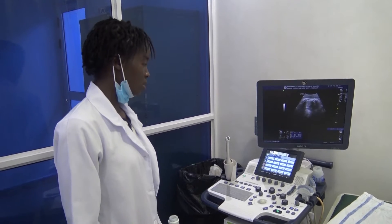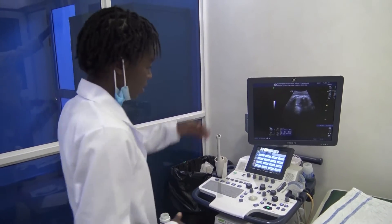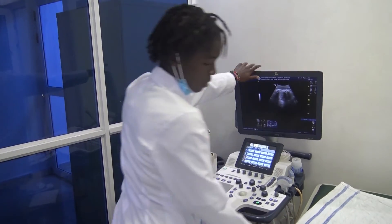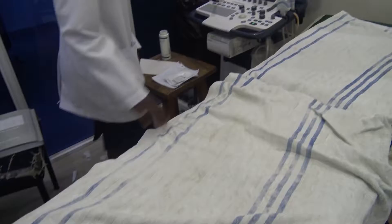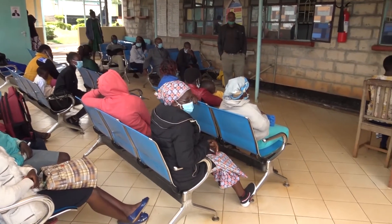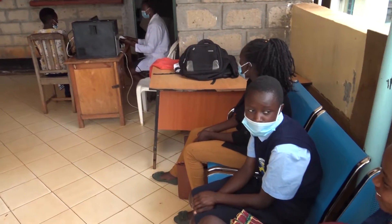The additional ultrasound machine combines both sound and sonographic waves and gives instant results of all body parts such as cranial, bilateral Doppler, abdomen, among others. In 2017, KCRH had only one ultrasound machine. The number of patients served per day is now 50.